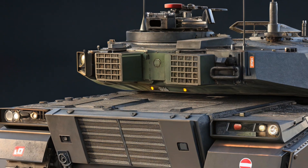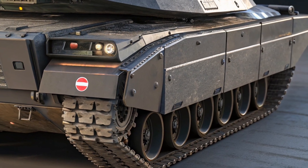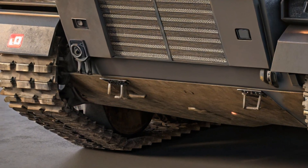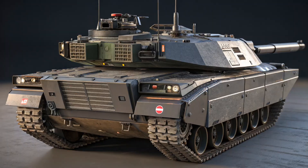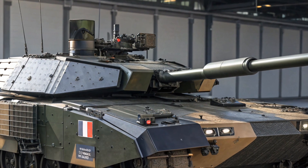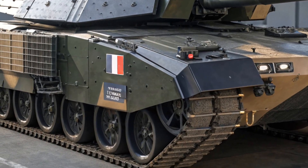In terms of performance, the Leclerc XLR retains the original's powerful Vlad Stylen 500 horsepower diesel engine, allowing it to reach top speeds of around 72 km/h. Despite weighing over 60 tons with its upgraded armor, the XLR remains highly agile thanks to its advanced hydropneumatic suspension system, which ensures smooth movement across rough terrain and excellent stability while firing on the move. The tank's 120 mm smoothbore cannon remains the primary weapon, now enhanced with advanced fire control systems and the capability to fire programmable munitions, bringing a significant boost in both precision and lethality.